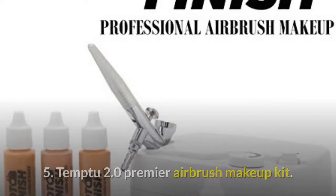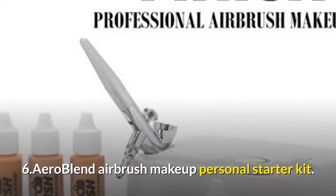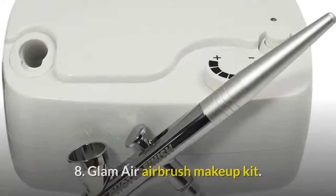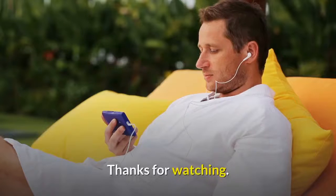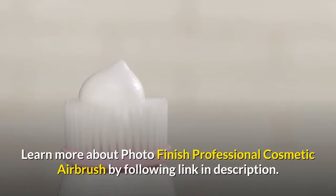5. Temptu 2.0 Premier Airbrush Makeup Kit. 6. AeroBlend Airbrush Makeup Personal Starter Kit. 7. Iwata Silver Jet. 8. Glam Air Airbrush Makeup Kit. Thanks for watching. Learn more about Photo Finish Professional Cosmetic Airbrush by following the link in the description.